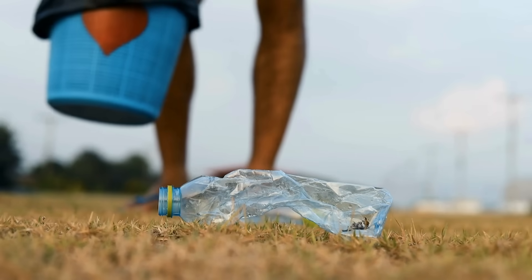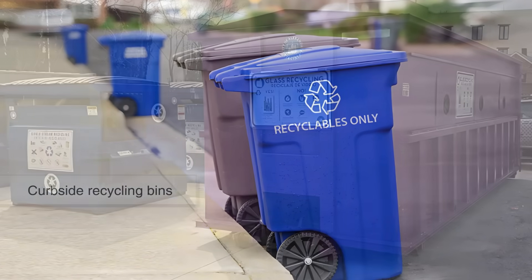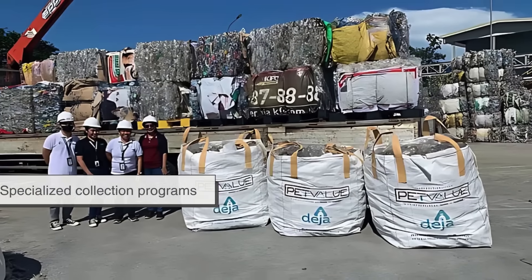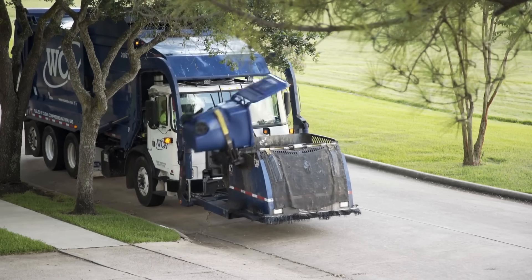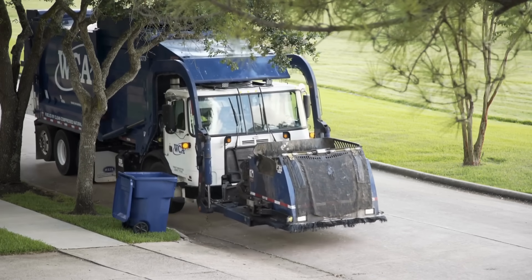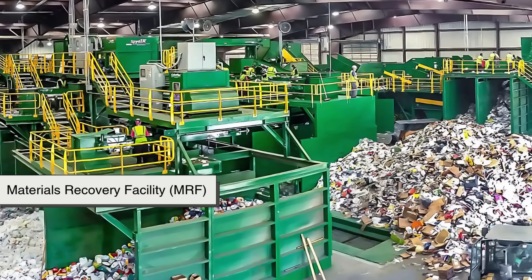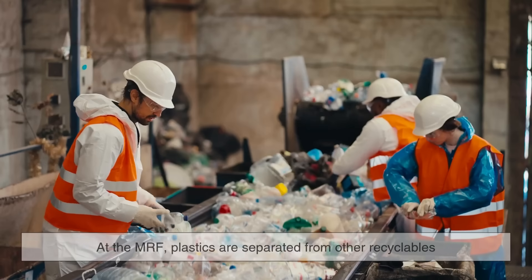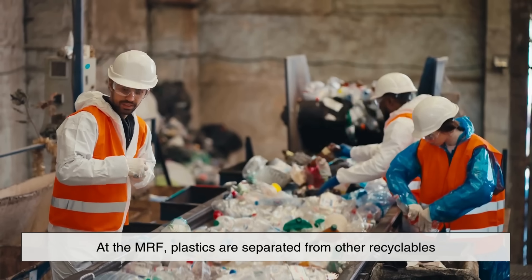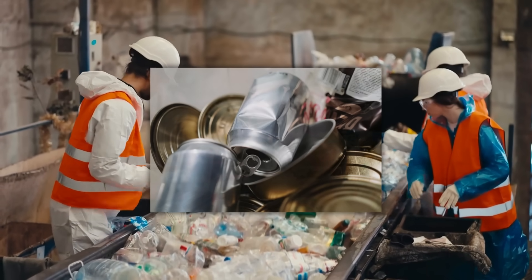It all starts with collection. Depending on where you live, this could mean curbside recycling bins, drop-off centers, or specialized collection programs. These systems are designed to gather used plastic products and bring them to a central location: the Materials Recovery Facility, or MRF for short. At the MRF, plastics are separated from other recyclables like paper, cardboard, and metals.